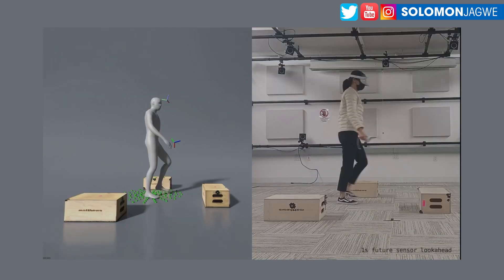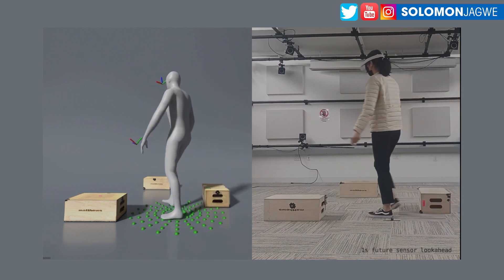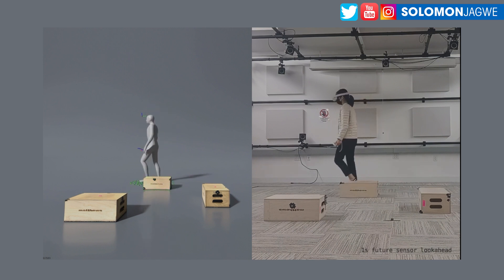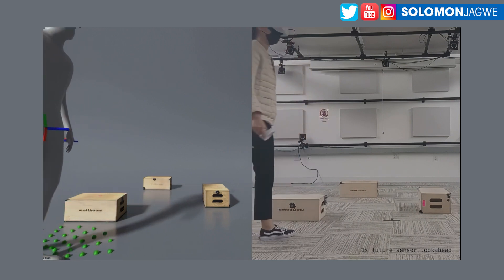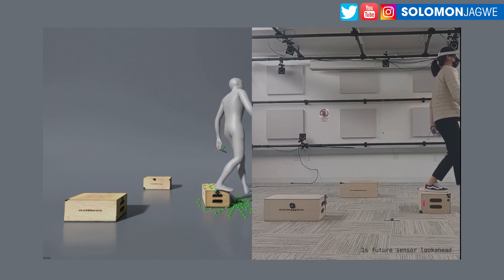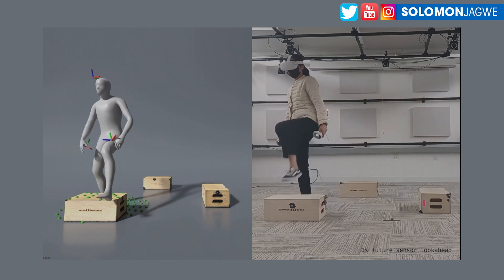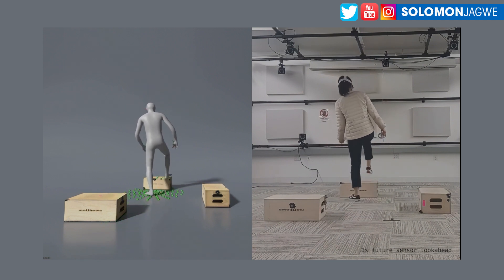But this is amazing because right now they're demonstrating how you can step on a box and how the character automatically detects the ground plane without you actually having to animate that part. That is automatic detection of a box by this system. There are no markers telling the system where you're supposed to be — it's using physics as you're walking through the space, able to detect obstacles and respond accordingly.